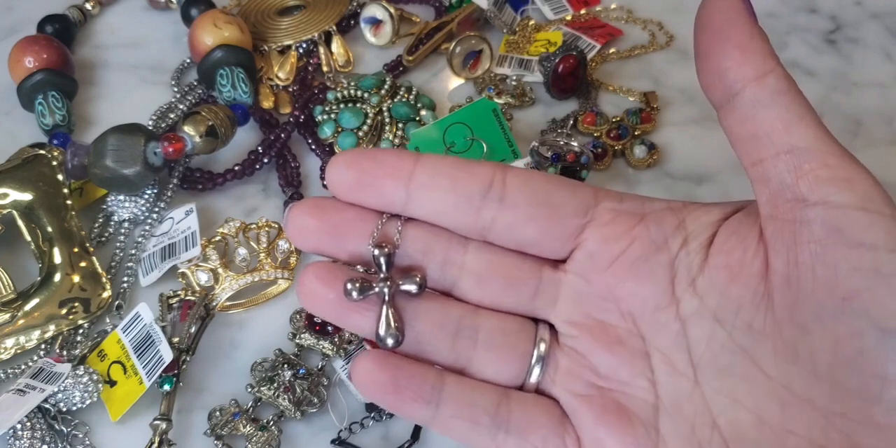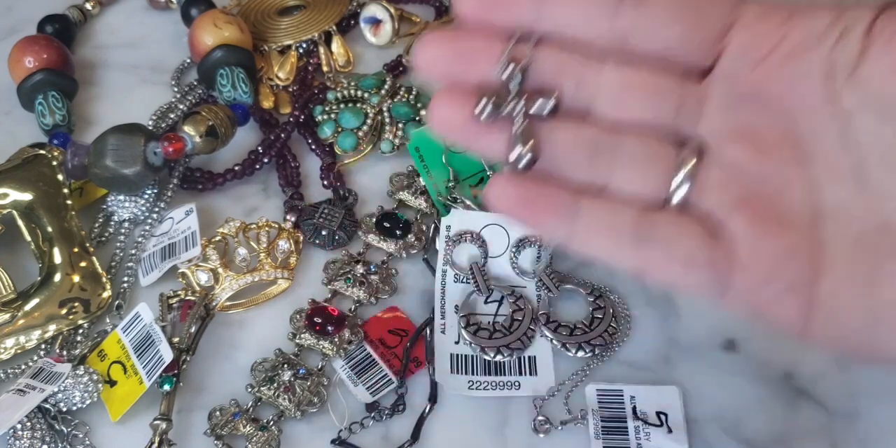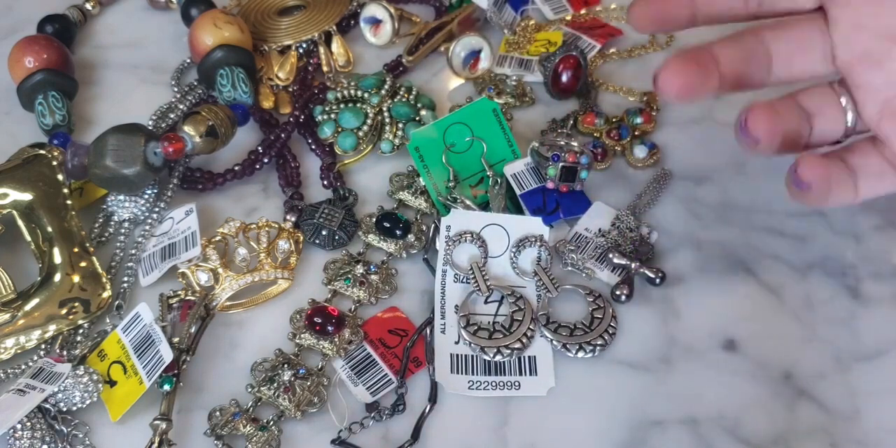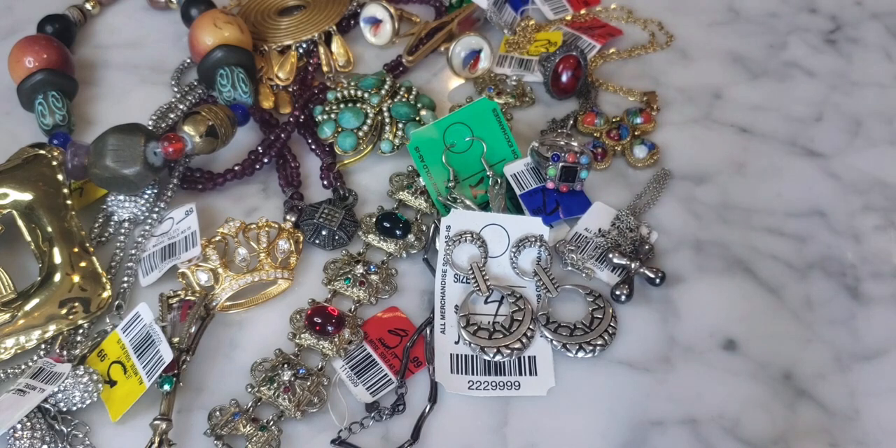Of course I examined it closely because I don't want to buy fake Tiffany's — you can't sell fake Tiffany's, you don't even want to attempt that. So that was awesome and super exciting. I spotted it and I'm like a hunter who sees movement in the wild — only my movement is Tiffany's.